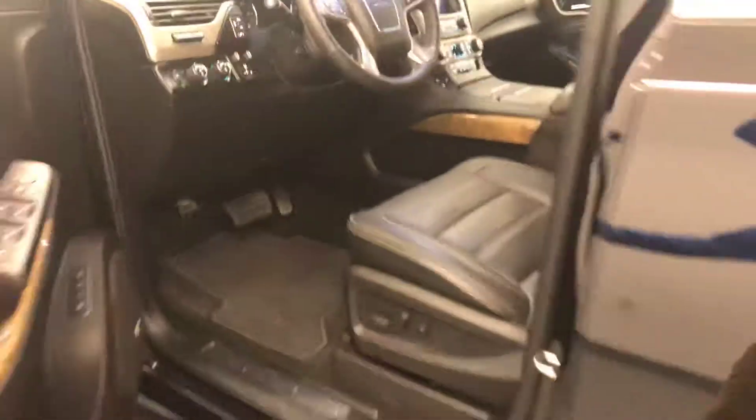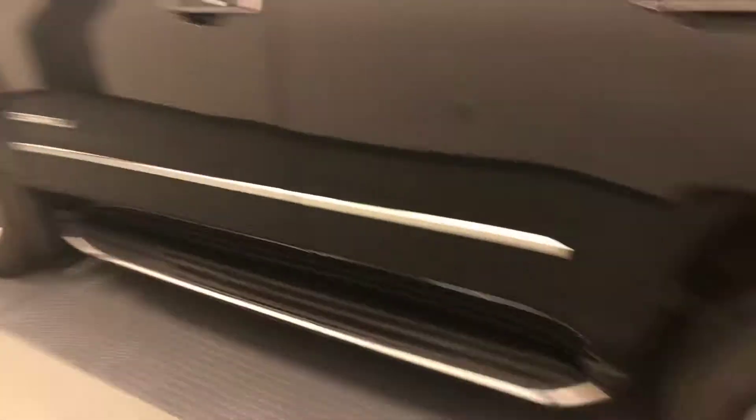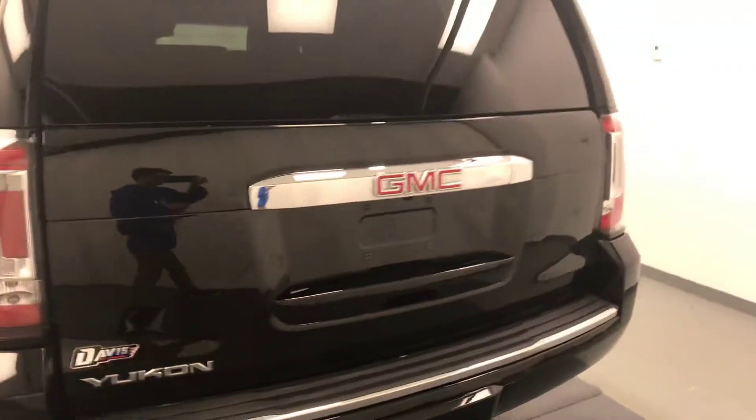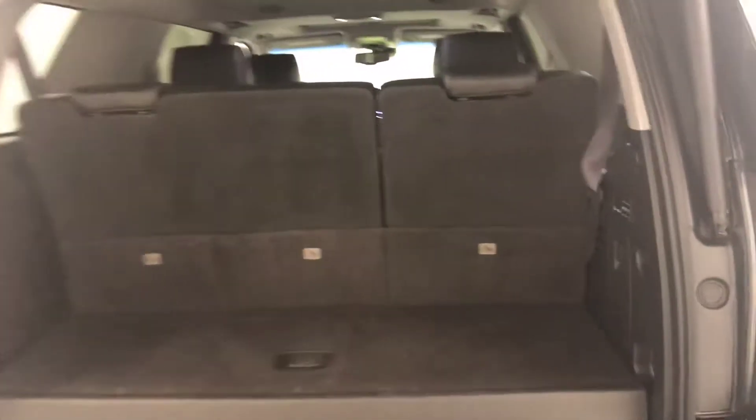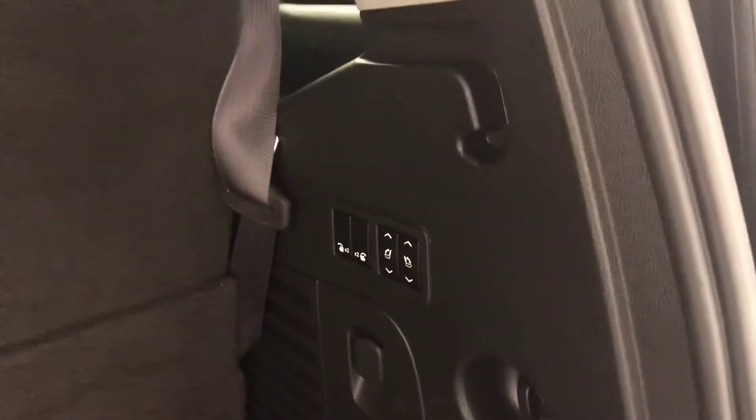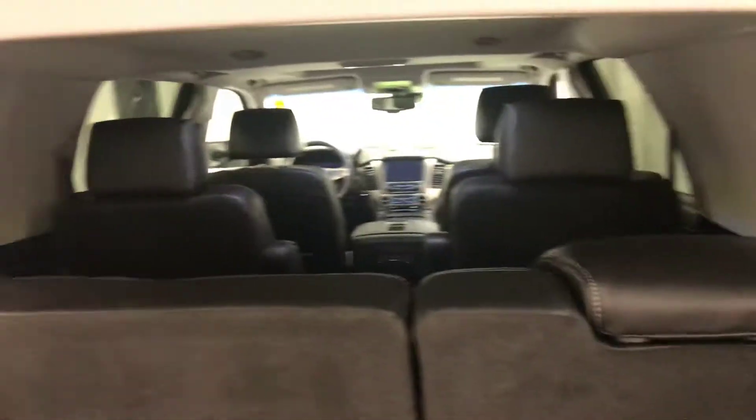Moving on to exterior features, we have running boards, 20-inch chrome alloy rims, rear parking assist, backup camera, remote trunk release, power hatch, remote start, rear seat controls as well as second row seat controls, and a lot more cargo space.